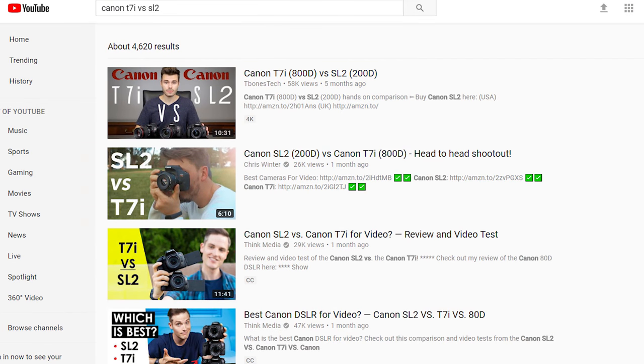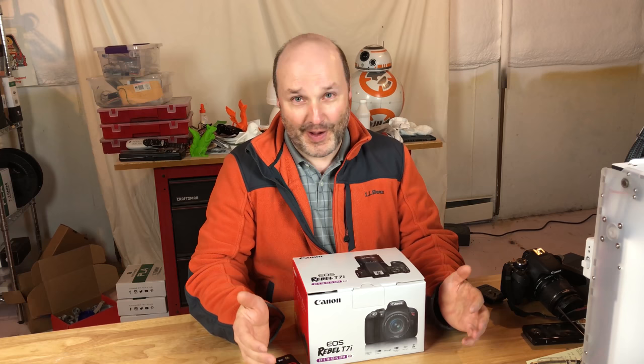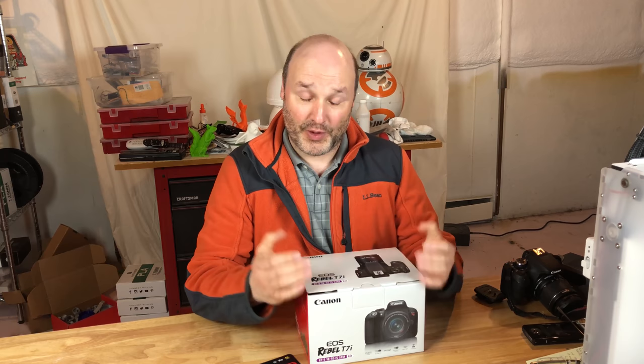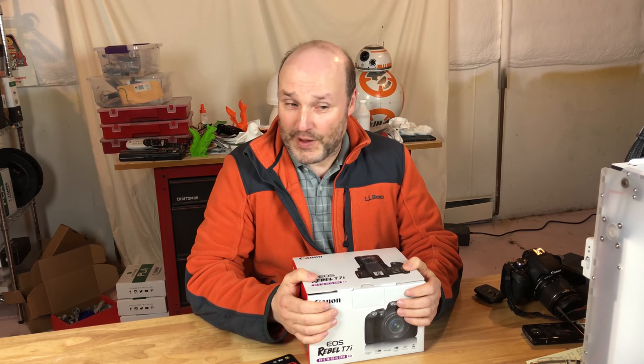There are a ton of videos on the T7i versus the Canon SL2 that go into a lot of nitty-gritty that's way over my comprehension. I'm an intermediate photographer, just doing YouTube videos and taking pictures of my R2D2 at events. If you're on the fence between the T7i and the SL2, I encourage you to check out some of those videos — Think Media has a few good ones.